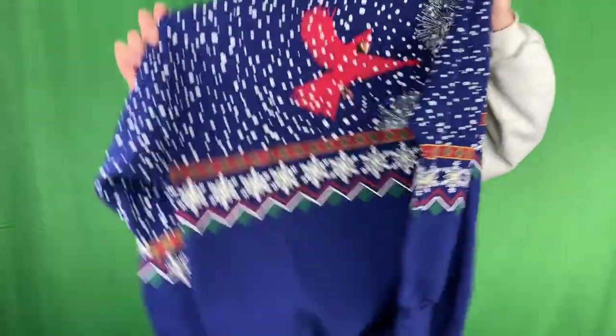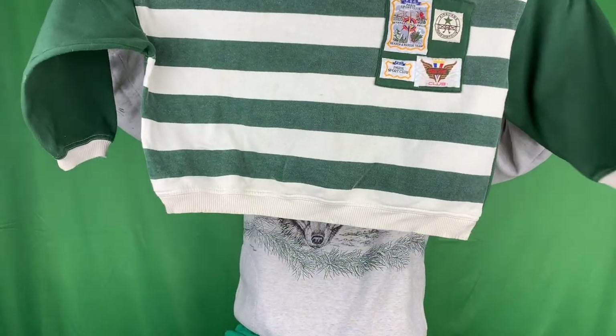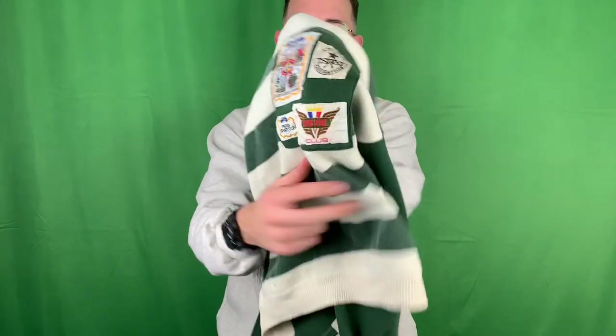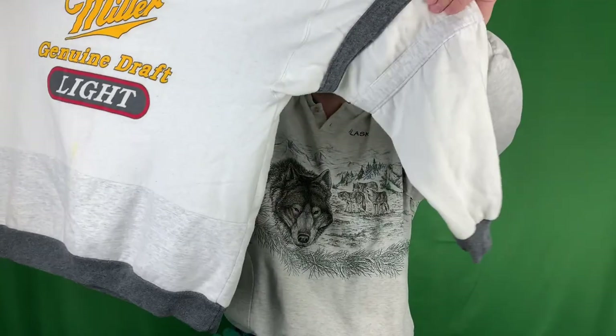We've got another - okay, I think this is a cropped sweater but it's tag-sized large. Paris Sports Club, it's got some patches on it, kind of like a rugby-style sweater. Random but cool. Got a Miller Lite Genuine Draft crew neck sweater - pretty dope. It's almost like a V-neck but it's got a big old Miller Genuine Draft across the front, graphic print with some stripes on the sleeves.